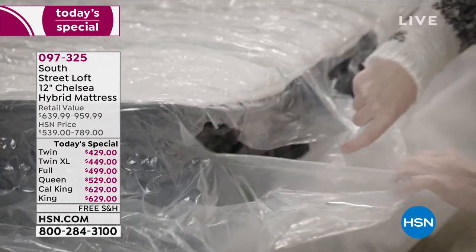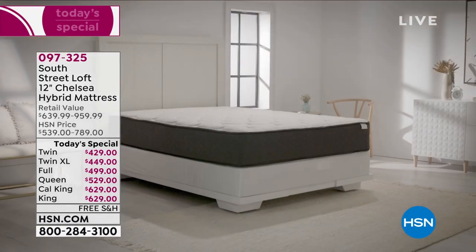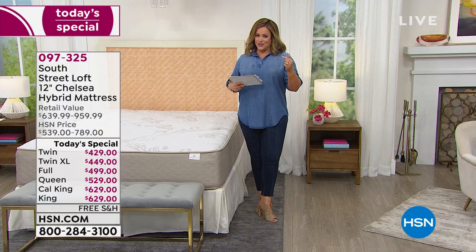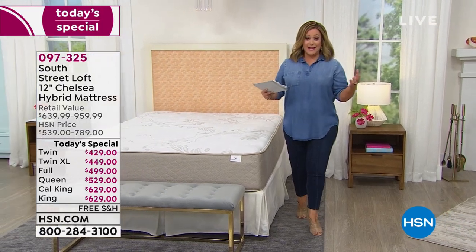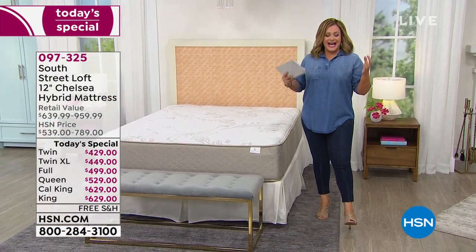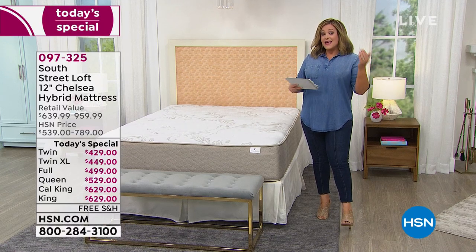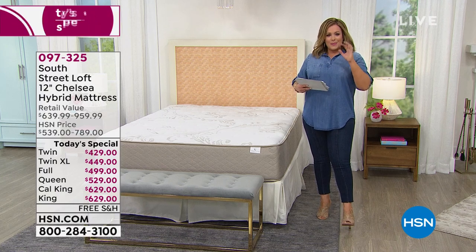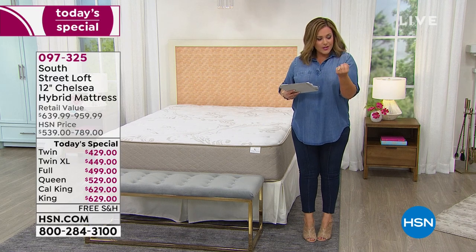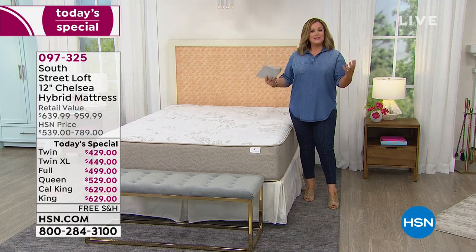We took that famous mattress that comes in a box — the South Street Loft highest rated mattress at HSN — and gave you new and updated luxury features. South Street Loft is an HSN exclusive brand; they literally build these mattresses for us using the industry's highest standards, incredible materials, and the latest technologies. You get that comfort and support of the coils and inner springs, plus luxury layers of foam.